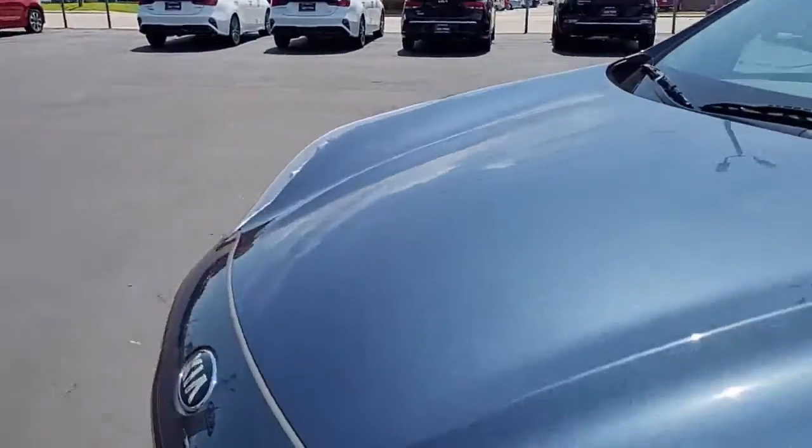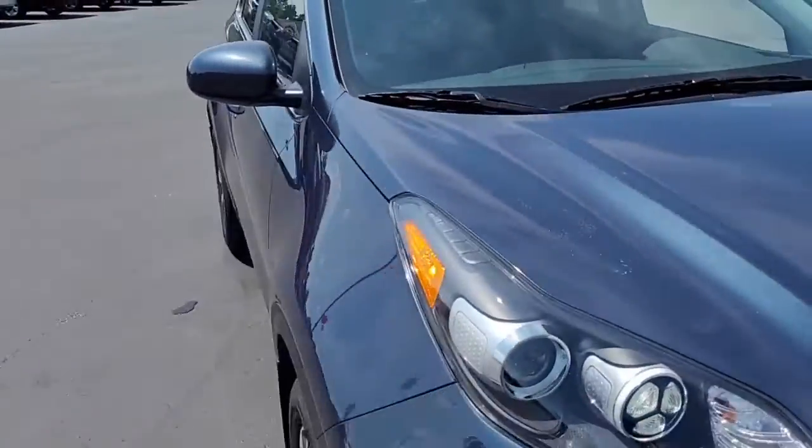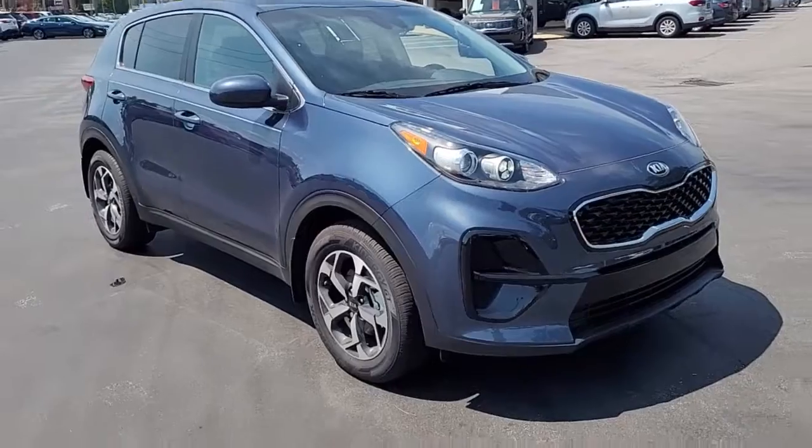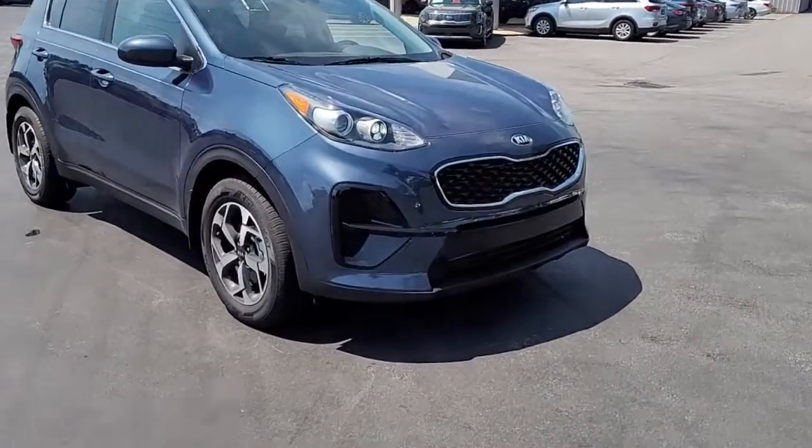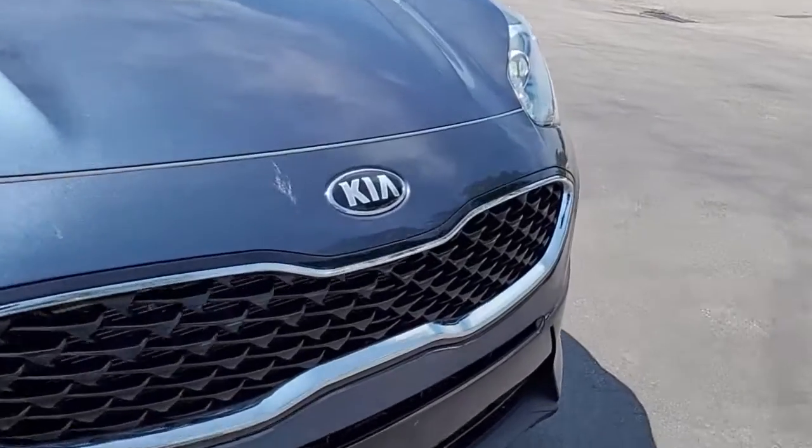If you have an interest in this practically brand new 2022 Kia Sportage LX, I invite you to visit our website at cartownkiaflorence.com, or better yet, just come on in and take it for a test drive. Thank you.